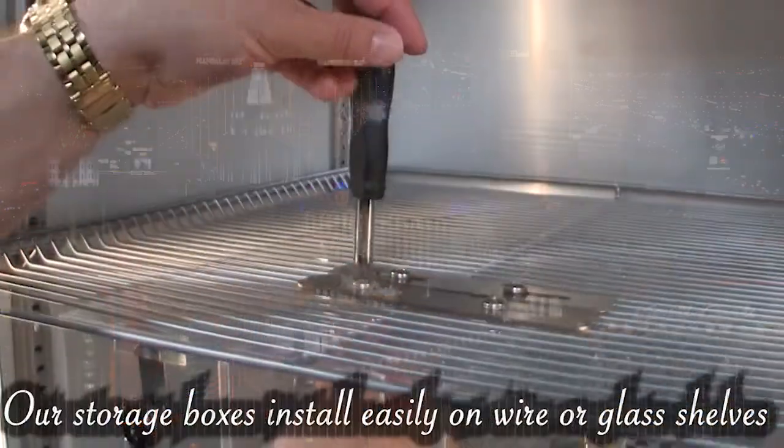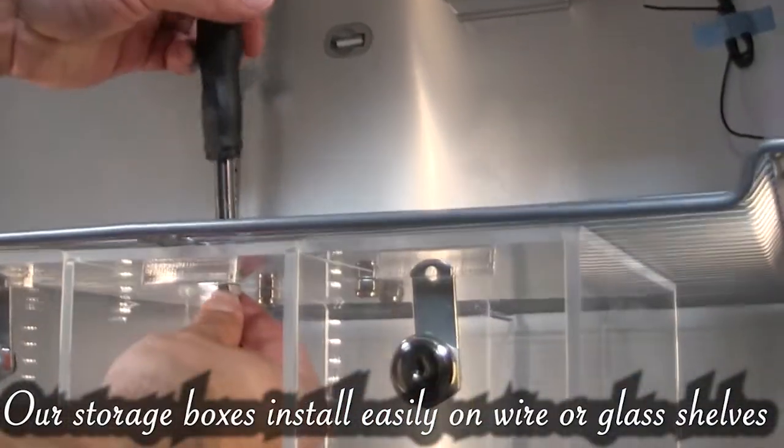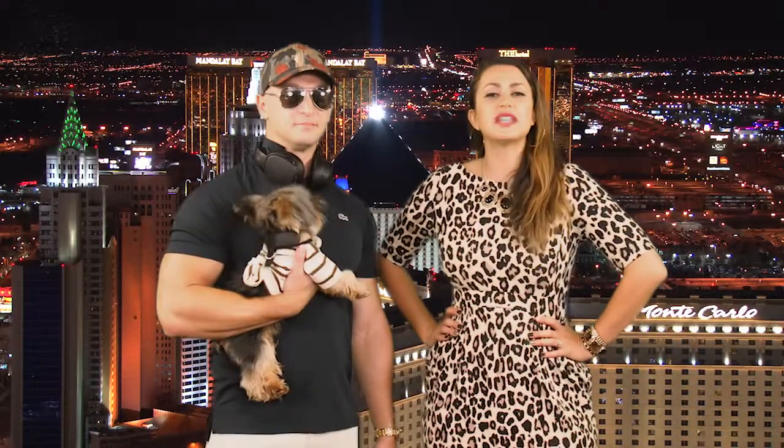Give these drugs the diva treatment they deserve with our lockable refrigerated storage boxes. These tamper-proof containers install easily on wire or glass shelves to keep meds secure, prevent diversion, and slash the cost of replacing lost supplies. We offer multiple sizes,